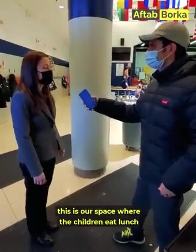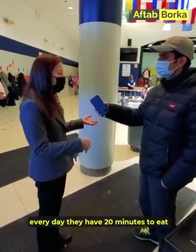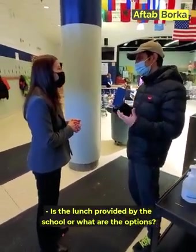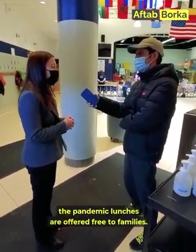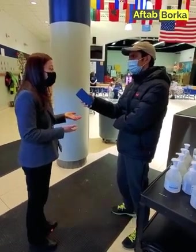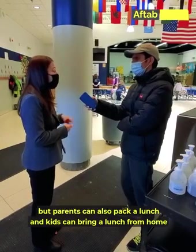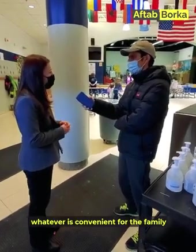We are in the cafeteria, where children eat lunch every day. They have 20 minutes to eat and then go outside to play for 20 minutes. Parents have a choice — the school offers a lunch, and this year, because of the pandemic, lunches are offered free to families. In the past, there was a small fee. Parents can also pack a lunch from home — whatever is convenient for the family.